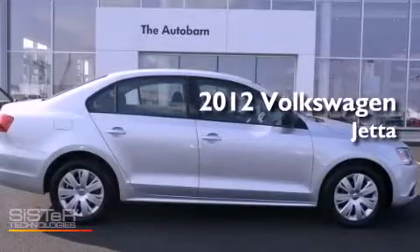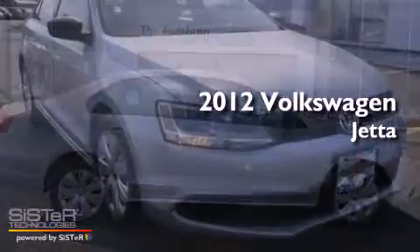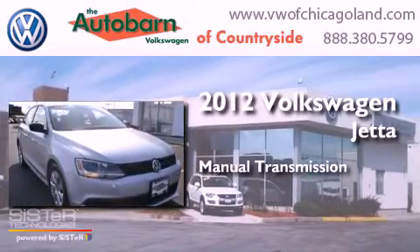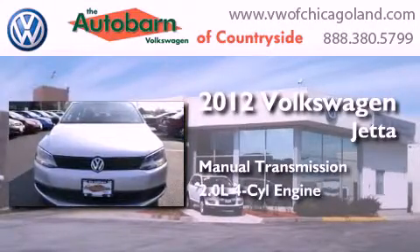This is a 2012 Volkswagen Jetta. This four-door sedan has a manual transmission and an inline four-cylinder engine.